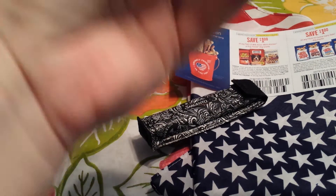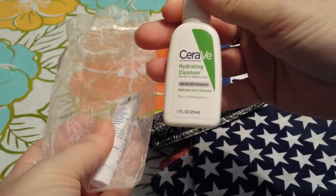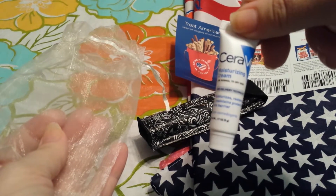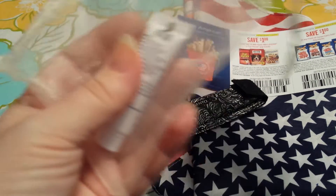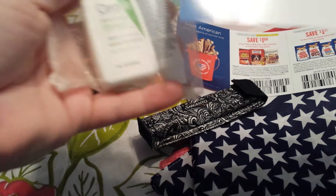CeraVe sent me another one of these — I'm not sure why, but this is my second one. I got the hydrating cleanser and also the moisturizing cream. It came in this nice organza bag and also came with a $3 off coupon.